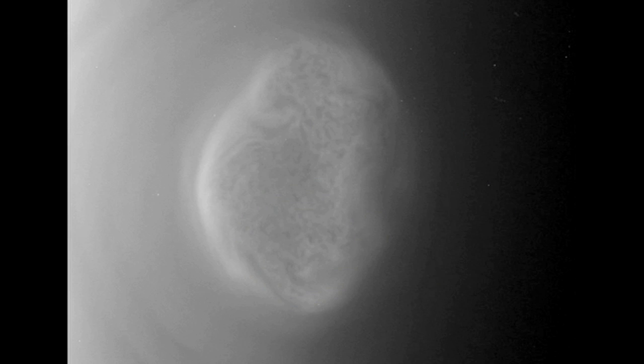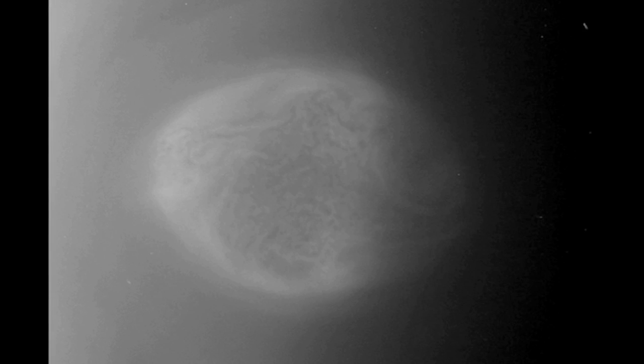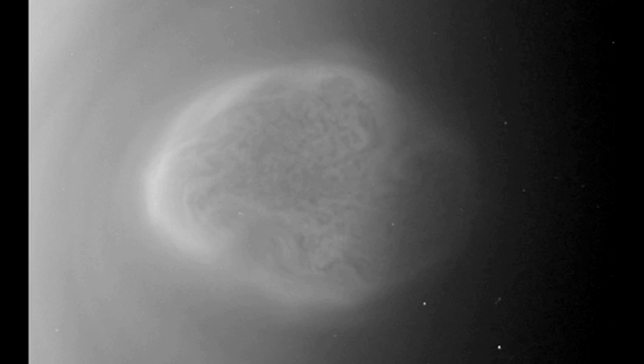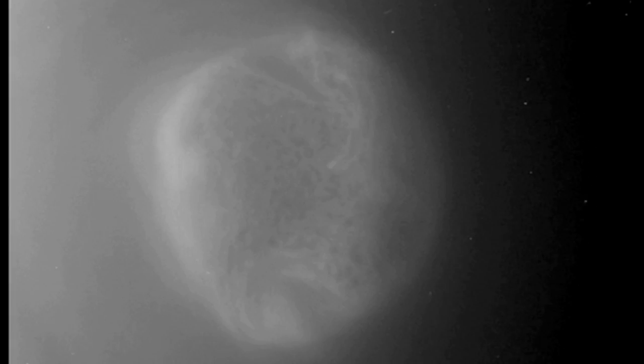Cassini researchers say the structure inside the vortex is reminiscent of the open cellular convection often seen over Earth's oceans, but they are at a very high altitude on Titan, which may be a response of Titan's stratosphere to seasonal cooling as southern winter approaches. The vortex was imaged during a June 27th flyby.